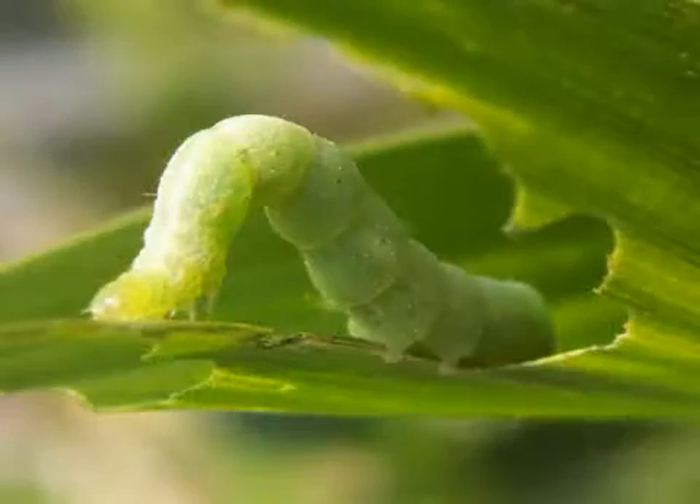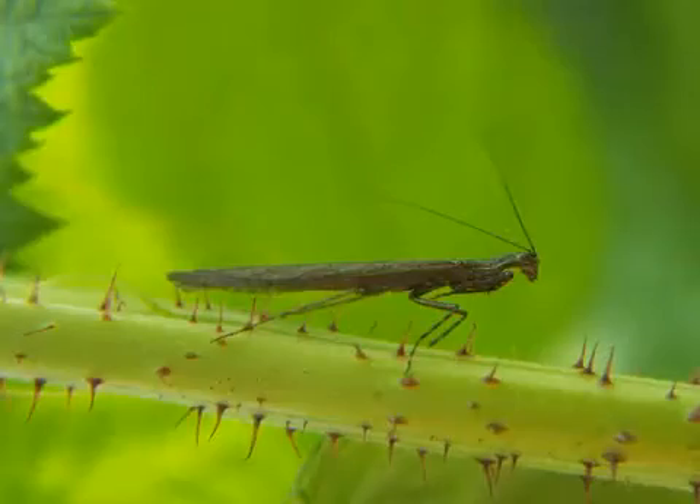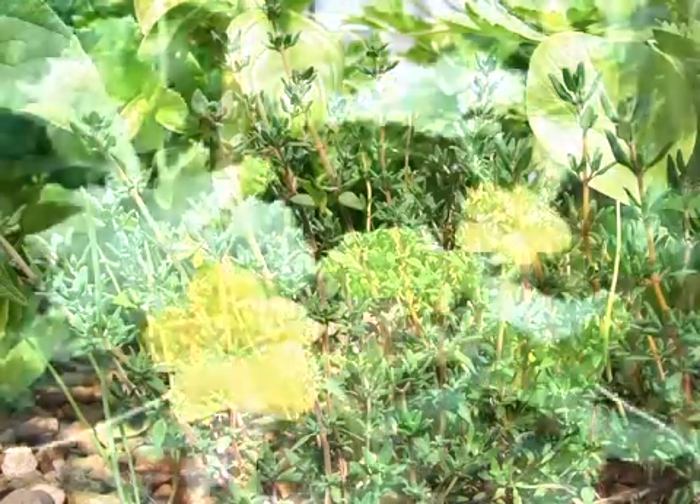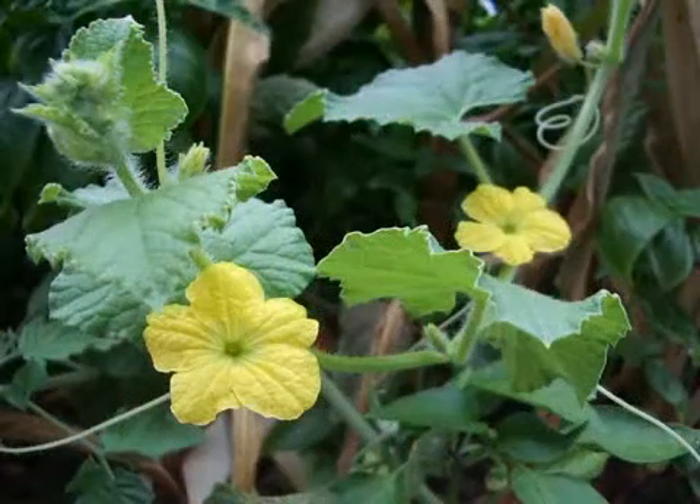No pesticides can be used in aquaponics systems as they can affect fish health, so it is a good idea to encourage beneficial insects to the system to eat the pests. This lack of pesticide and chemical use means that aquaponics systems are very ecological and can be run organically.